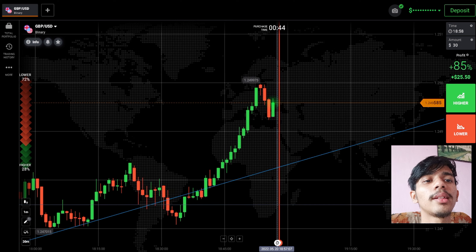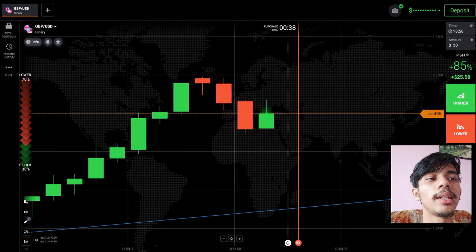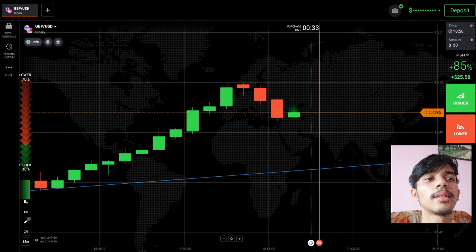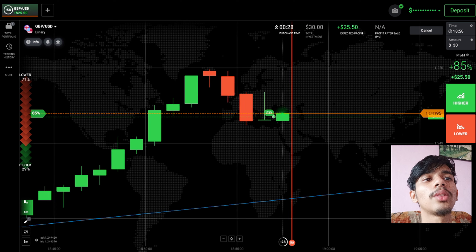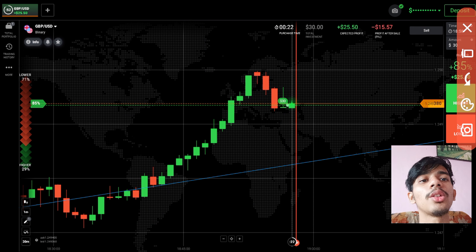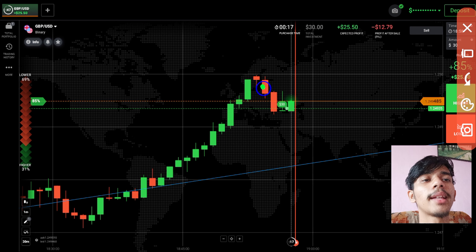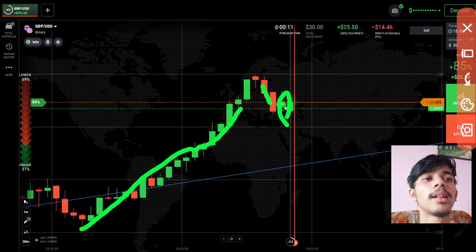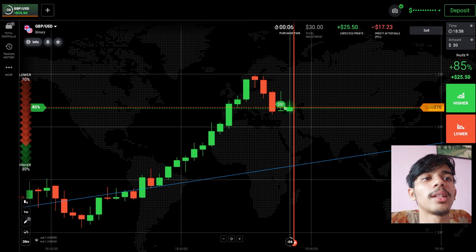Here you can see the trend is an uptrend. I will try to go with buyers only. If sellers come then we will go with sellers, but if buyers come then I will go with buyers. Here I went with buyers directly because the trend is uptrend, and after three red candles the buyers centered again — indicating that buyers want to continue the uptrend.